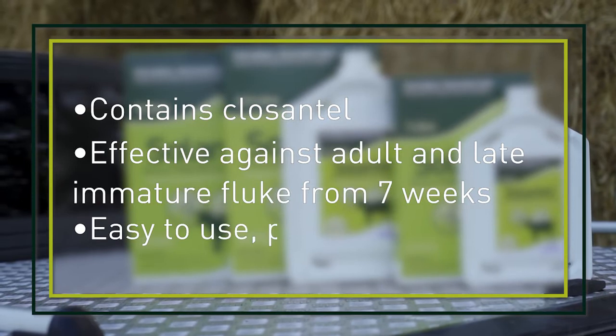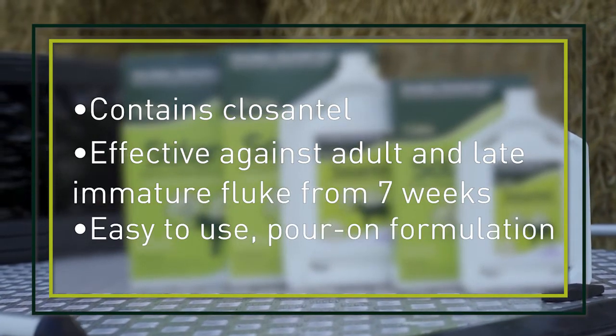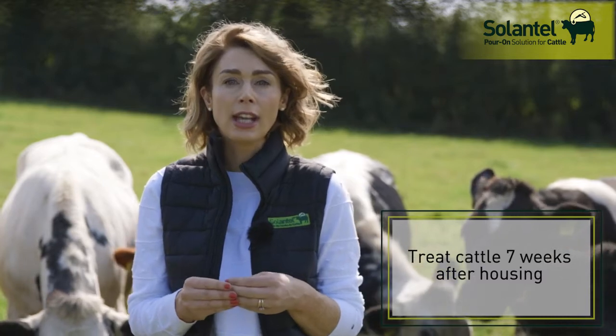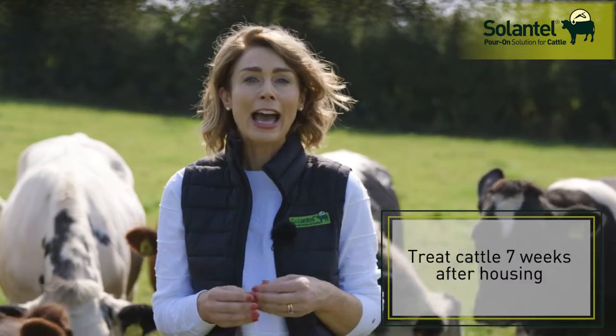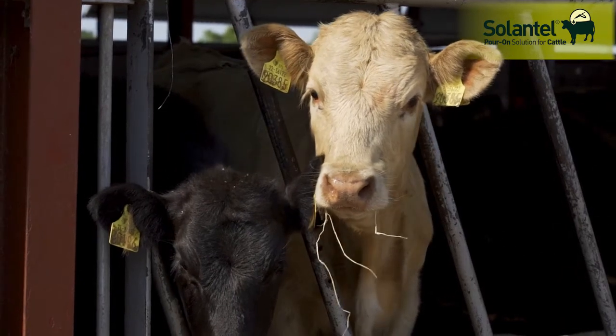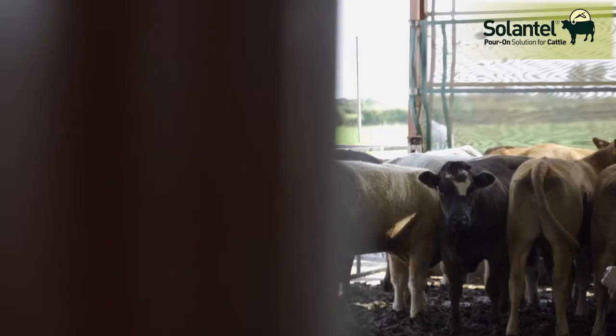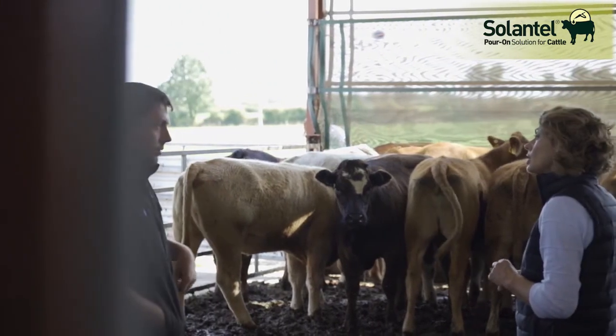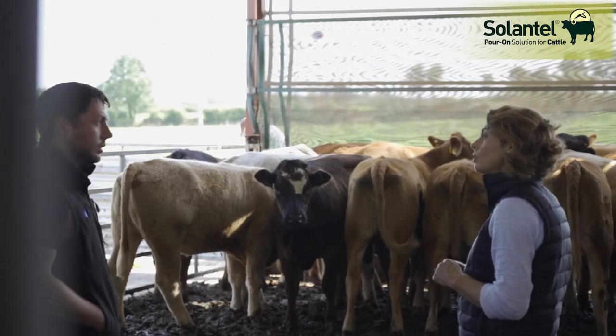Generally when treating cattle for fluke in autumn, two approaches are used. Treatment can be delayed for a number of weeks to allow the fluke to mature. By waiting seven weeks before treating cattle with Ceylanthylporon, any fluke acquired just before housing will then be susceptible to treatment. Alternatively, if you are worried about a heavy fluke burden, your vet may recommend you treat straight away at housing.